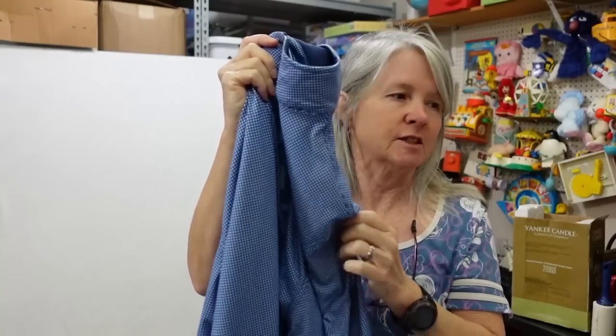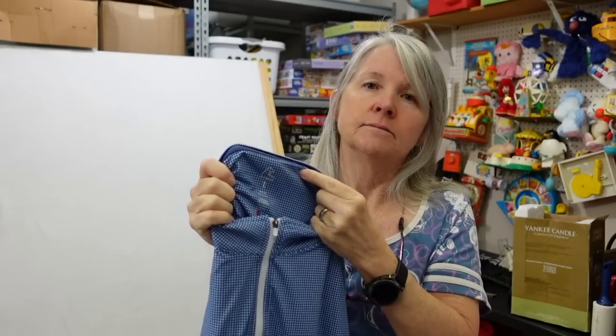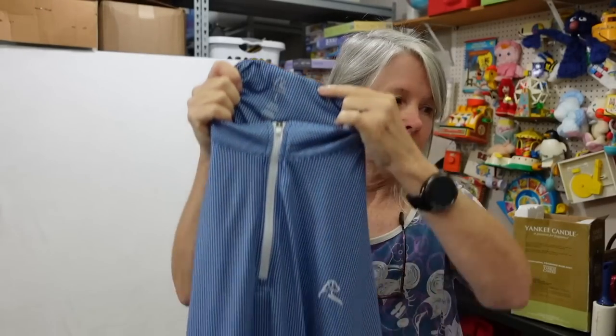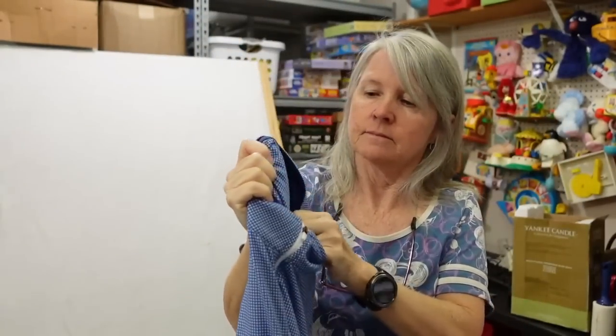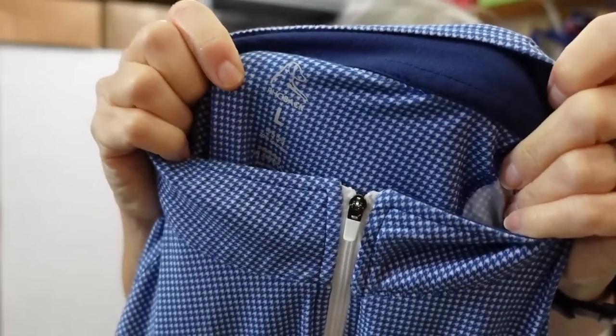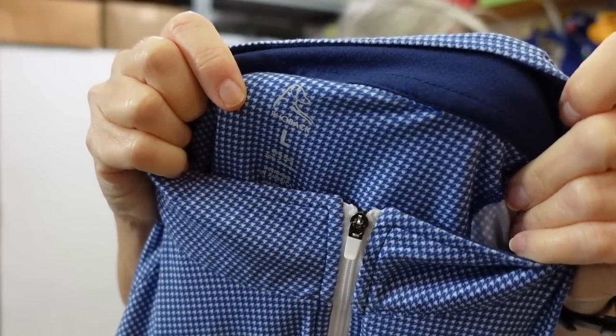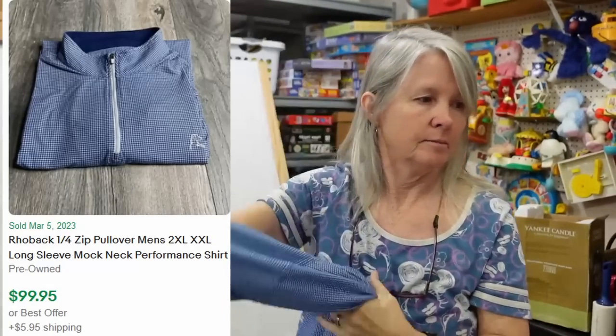When you look up brands you've never seen, if you were to touch this it should automatically make you think 'I need to look that up,' because it is very soft. I was at the Salvation Army while RJ was taking the Stanford test for our homeschool umbrella school — I saw this, didn't recognize it, looked it up, and it's called Roback — that's the brand name. And they go for 60, 80, 100 dollars used.